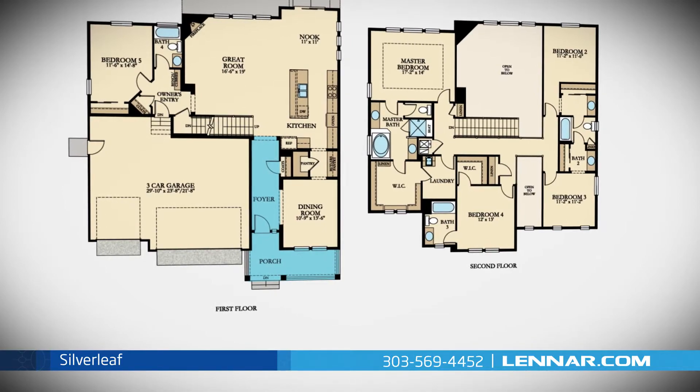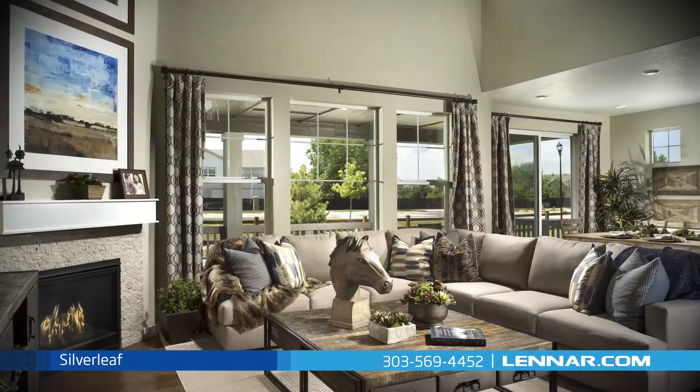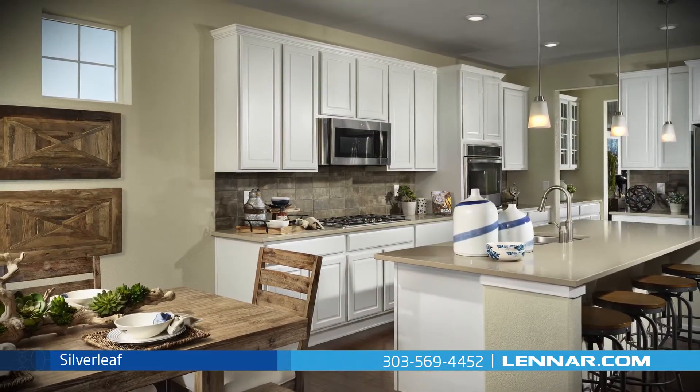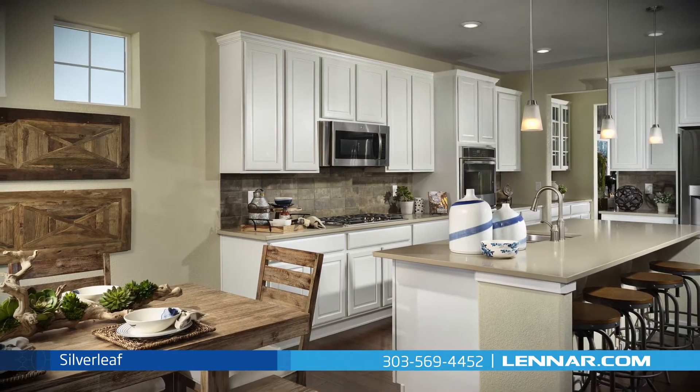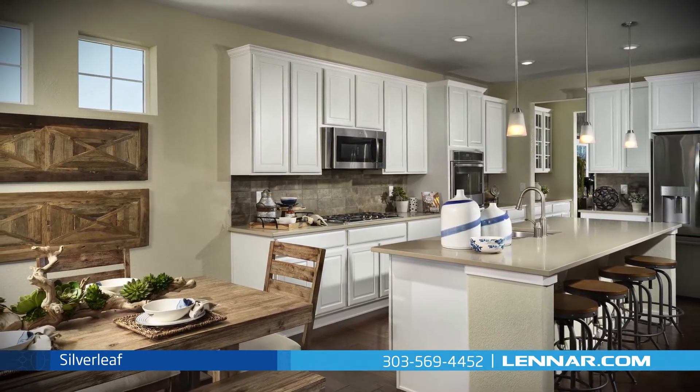A welcoming front porch opens into a large foyer, a formal dining room, a large great room with a corner fireplace, and a beautiful open gourmet kitchen with a walk-in pantry, butler's pantry, and a breakfast nook — all that interact perfectly with the optional outdoor covered deck.